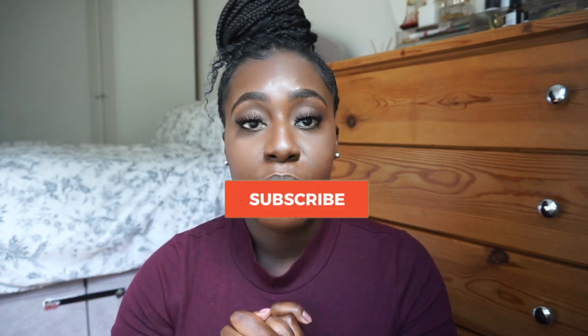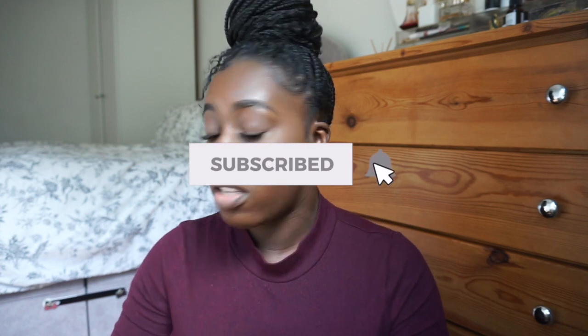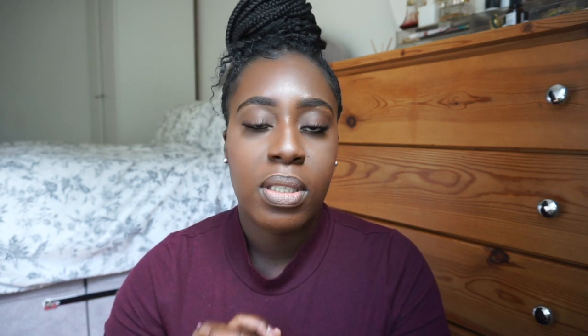I'm really excited about what I'm about to show you, so before we get into it make sure you subscribe to my channel, put your post notifications on, and like this video because it really helps me out. So let's get into the video.